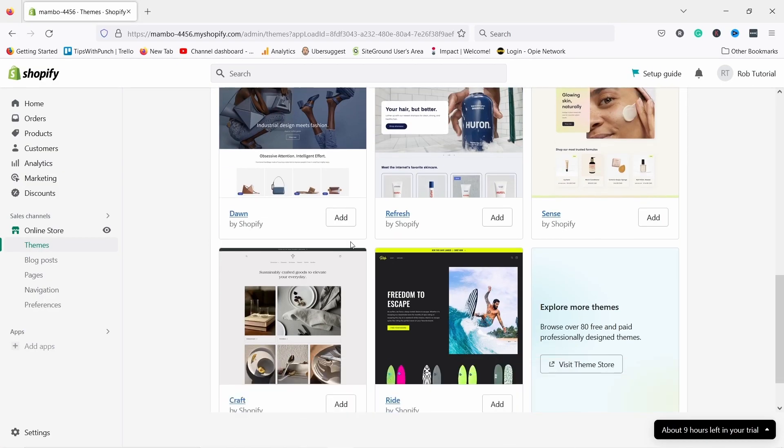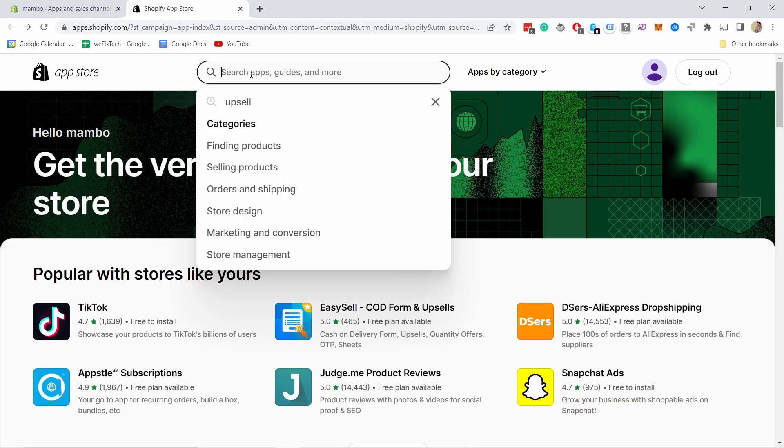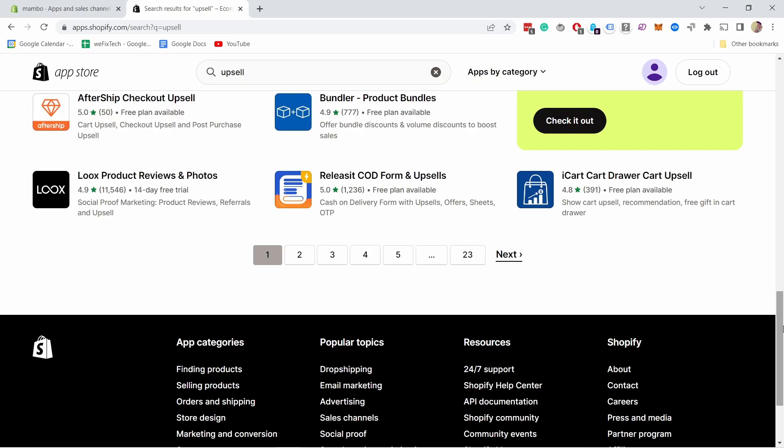Shopify offers a few different design templates for free, or you can purchase one from thousands of options that they have. In addition, if there is any feature missing from Shopify, they have an App Store with thousands of different plugins to upgrade your web shop.